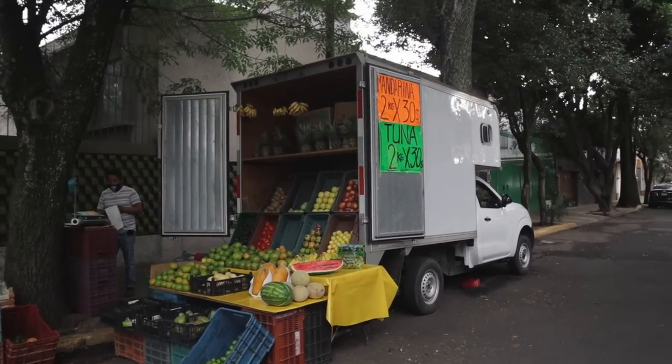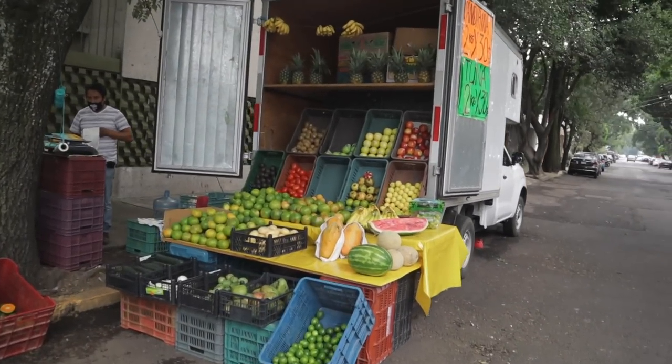And look, it's a food trip! Tuna — tuna fruit.